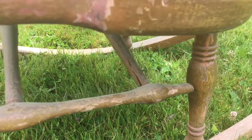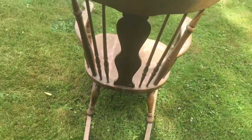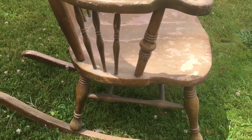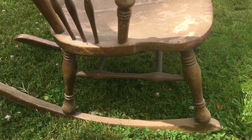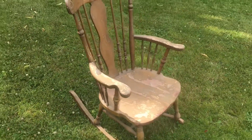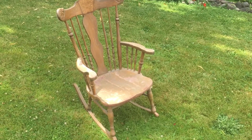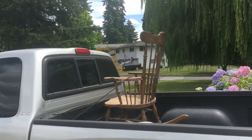We are going to gift this to my son and my daughter-in-law, as they will be needing a rocking chair for their baby. So this is the before — we're gonna get her done, and I'll show you the after. This should remind you of the Beverly Hill buildings.